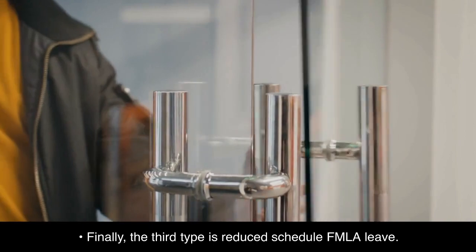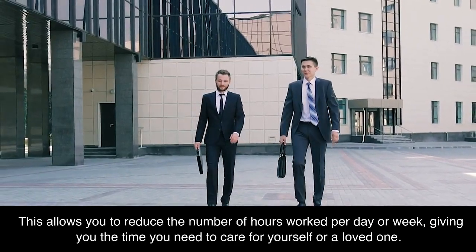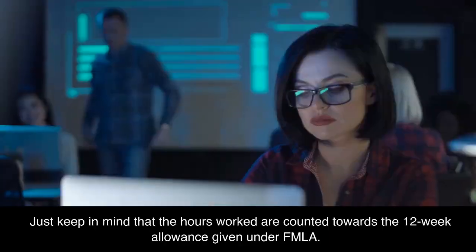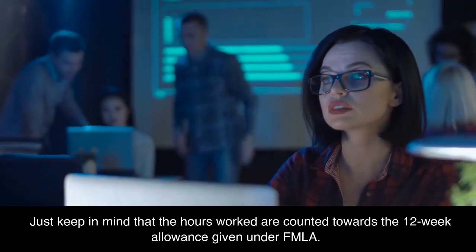Finally, the third type is reduced schedule FMLA leave. This allows you to reduce the number of hours worked per day or week, giving you the time you need to care for yourself or a loved one. Just keep in mind that the hours worked are counted towards the 12-week allowance given under FMLA.